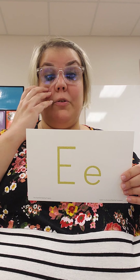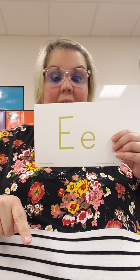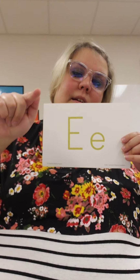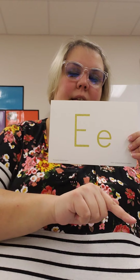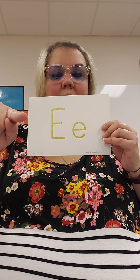Now letter E — let's write that in the air before we listen to our letter E book. Big E is line, hat, belt, feet. And little E is make a C, give it a tongue.